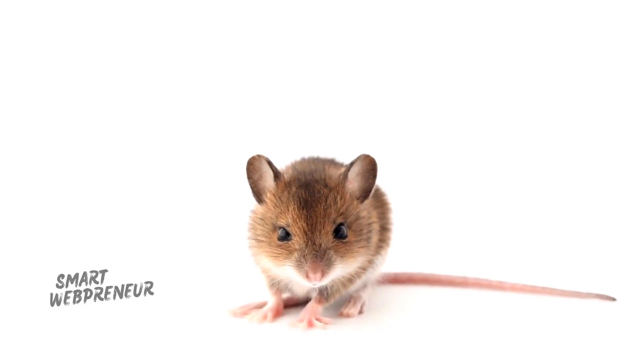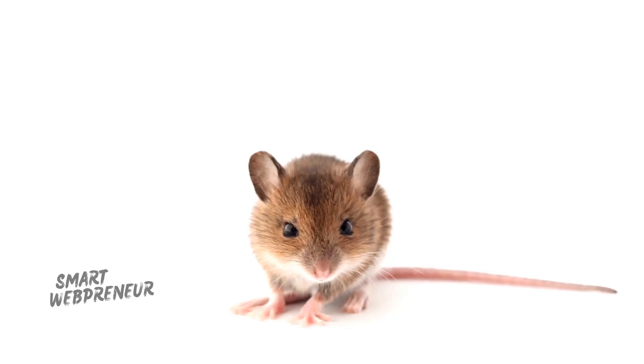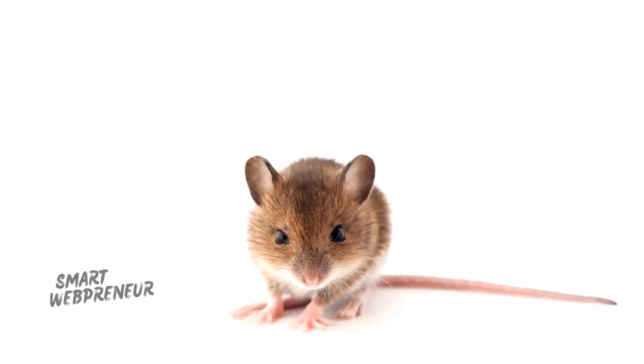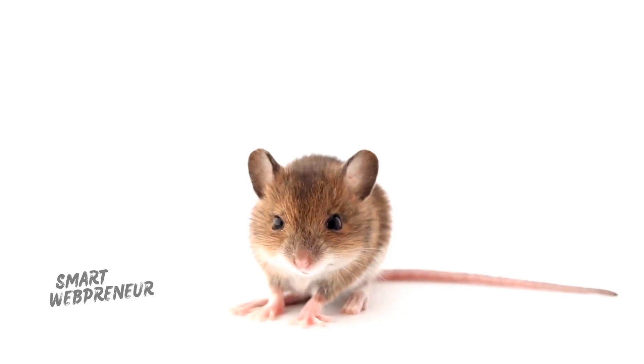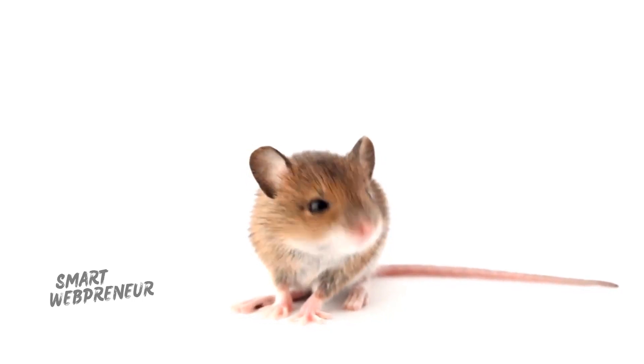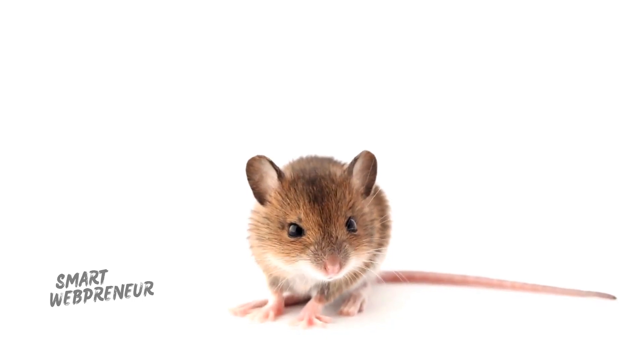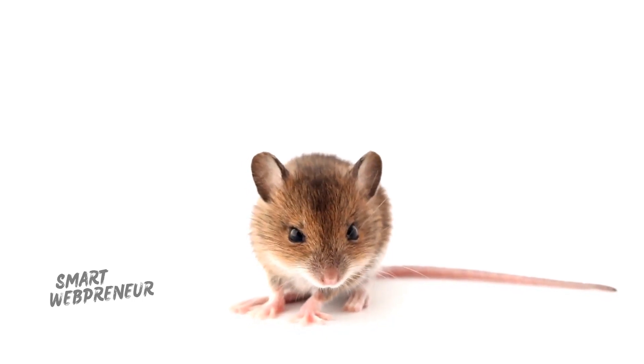Hey, pals! It's me, Michael Mouse, and boy, do I have a cheese-tastic day planned for us! We're off to the cheese festival, where the cheese is so big, even the moon gets jealous! Remember, if you see a giant wheel of cheddar rolling by, duck and cover! Let's go have a good time and make some cheesy memories!